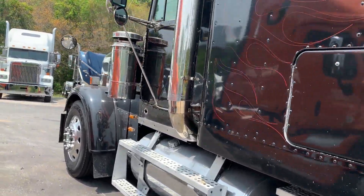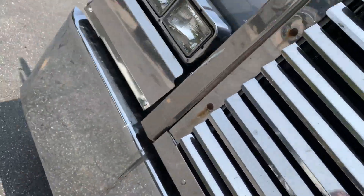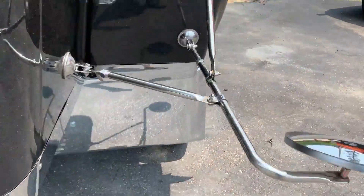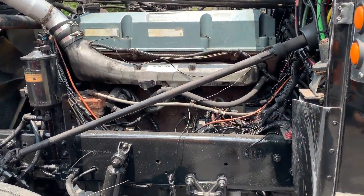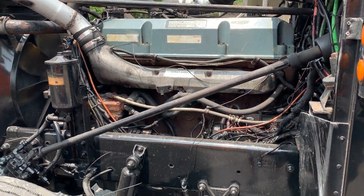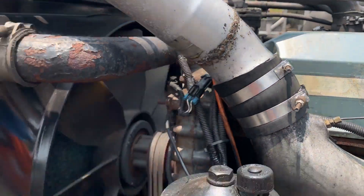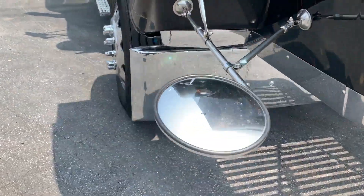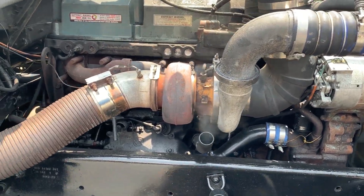This is a 12.7 Detroit with a manual 10-speed. Seems to run pretty good. Looks like the wiring is a little wanky on it. The engine's got a little blow-by but not too bad — this is a 12.7 Detroit.